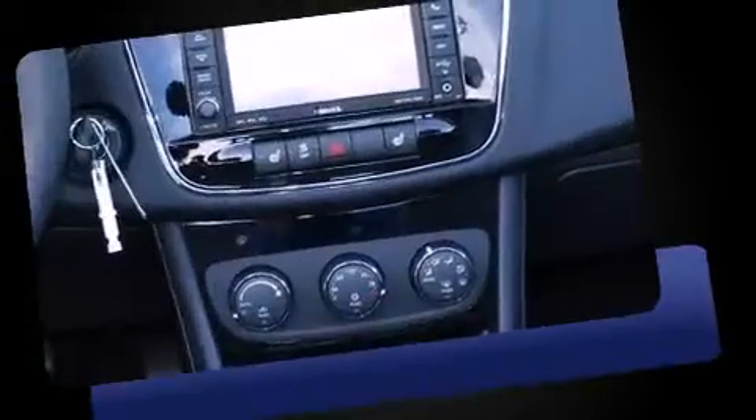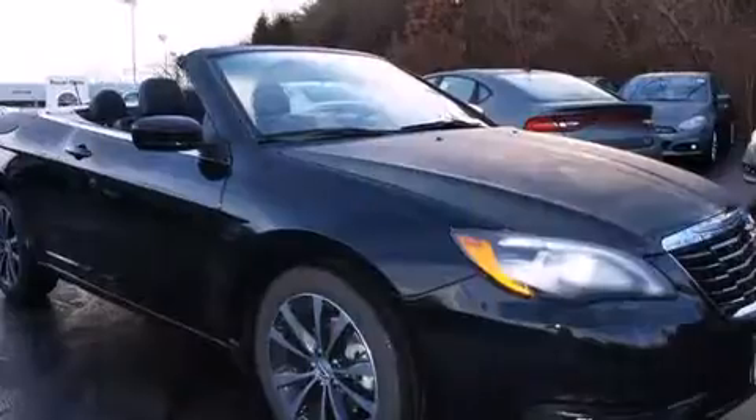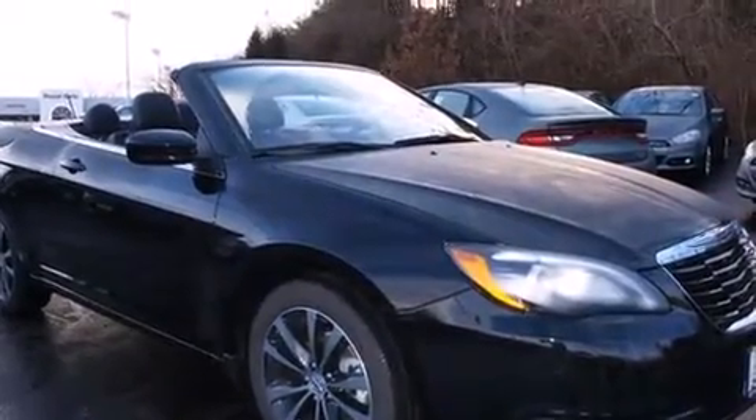Chrysler prioritized comfort and style by including leather upholstery, voice-activated navigation, a built-in garage door transmitter, a power seat, an automatic dimming rear-view mirror, a power convertible roof, and power windows.